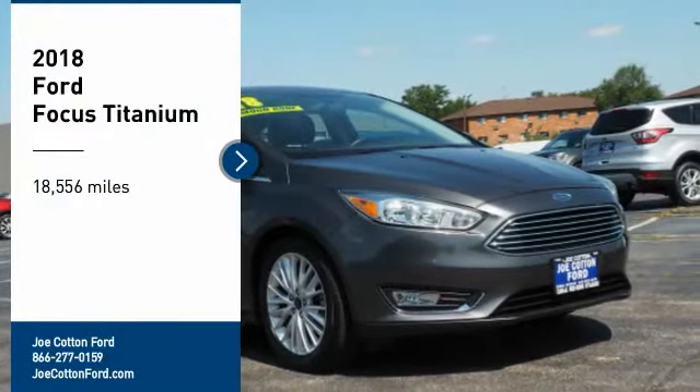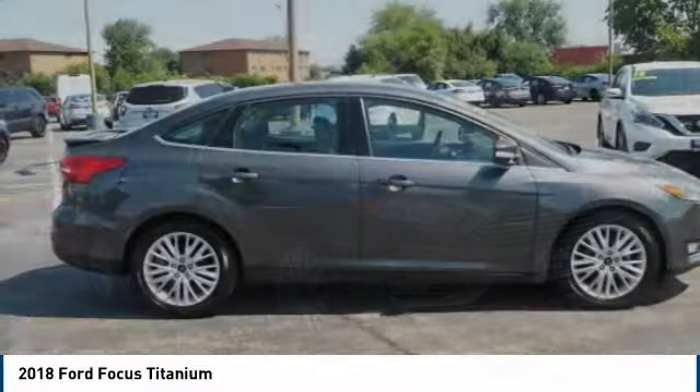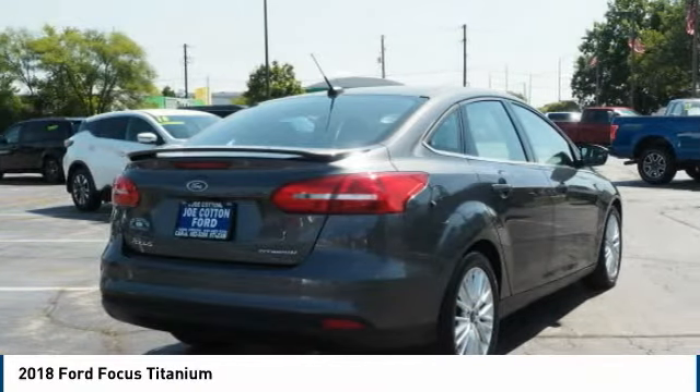Looking for the right vehicle? Check out the 2018 Focus. Focus has more cool tech, more of what you're looking for, from any point of view, more than meets the eye.